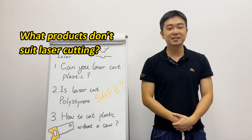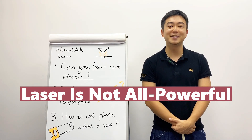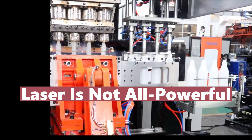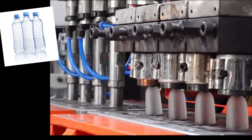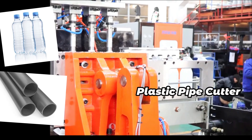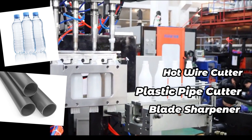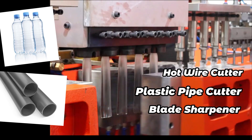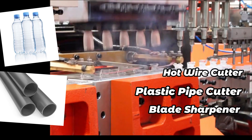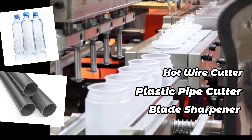But lasers are not a cure-all — not all plastic products are suitable for laser cutting. For cutting products like plastic bottles and pipes with no precision requirement, plastic pipe cutters, blade sharpeners, and hot wire bottle cutters are commonly used, which are suitable for manufacturers producing simple plastic products in large quantities.